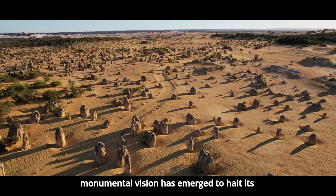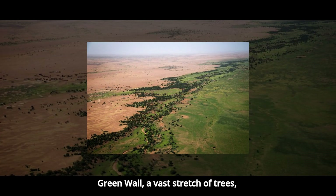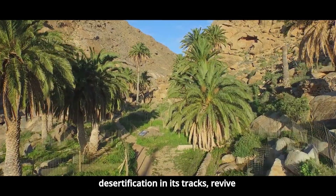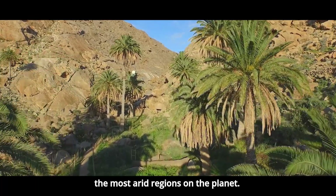Yet now, a monumental vision has emerged to halt its relentless advance. It's called the Great Green Wall, a vast stretch of trees, plants, and sustainable land practices that together are meant to stop desertification in its tracks, revive soil health, and restore life to one of the most arid regions on the planet.